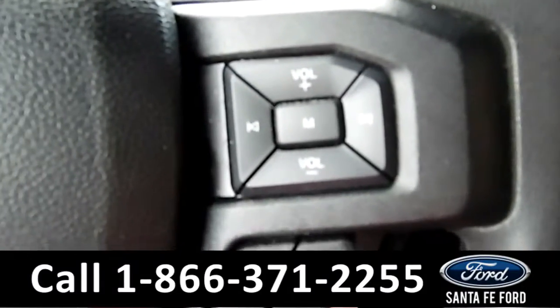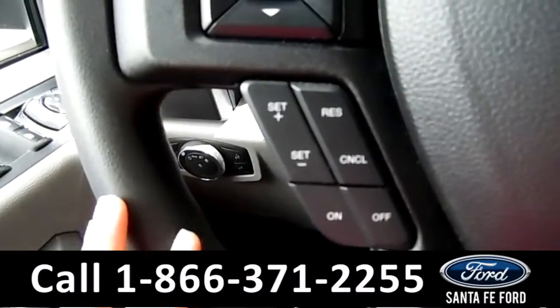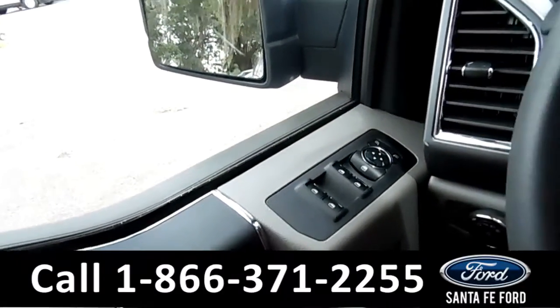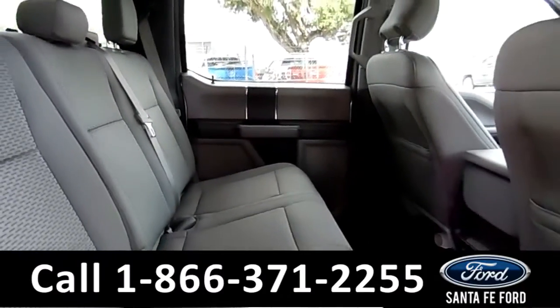You have your media controls, Bluetooth capability, cruise control, and your power locks, windows, and mirrors. Overall, your interior is in great condition.